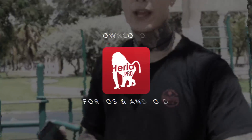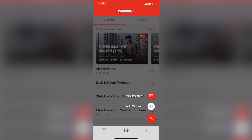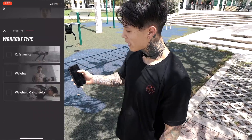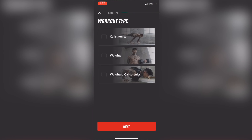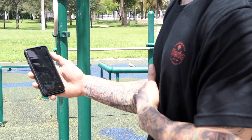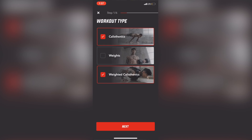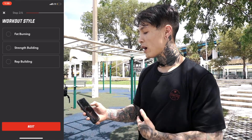With the Heria Pro app, we handle all of that. As soon as you open the app, you can instantly start creating a workout program or a workout itself. You can build your own workout or use the workout generator — an algorithm I created that prescribes workouts the same way I would as your trainer. The first question is your workout type: calisthenics, weights, weighted calisthenics, or a combination. Today we're going into calisthenics and weighted calisthenics. Then you choose your workout style: fat burning, strength building, or rep building. Today we're going for strength building.